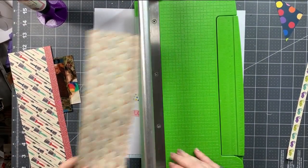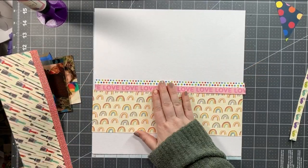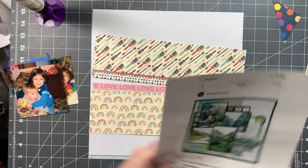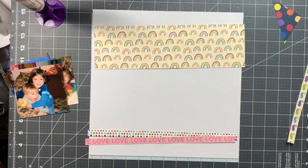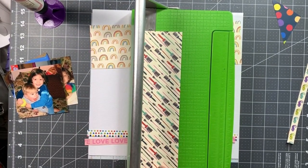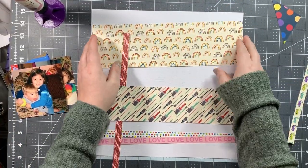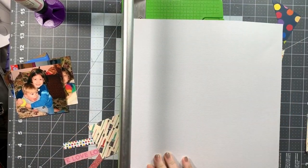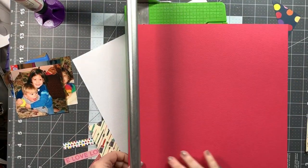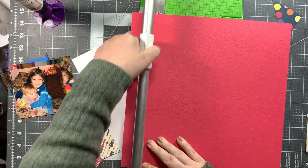I've used other branding strips from this line in other layouts, but I have four left: the multicolor polka dot, the 'love love love,' the tiny red and white polka dot, and the one with iguanas on it. I think I'm going to use those. I've also got ones with diagonal paintbrushes of different sizes. Then I'm going to trim down the white cardstock and border my entire layout with this red cardstock.